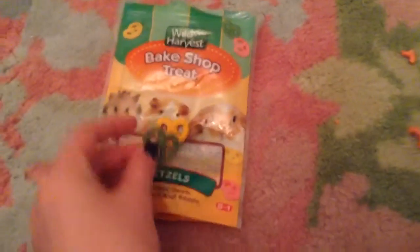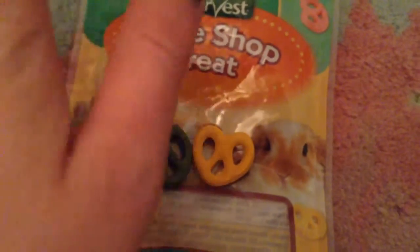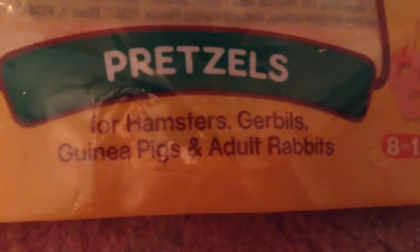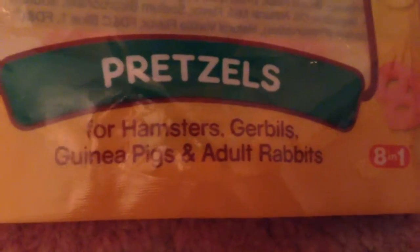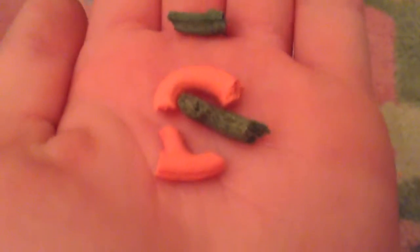And they just look like this. I do have more — they're just in the container — I just brought these out and a couple broken ones to show you. This product is for hamsters, gerbils, guinea pigs, and adult rabbits. Here it is broken up into different pieces. I'm pretty sure they're all the same flavor, but I don't know for sure.